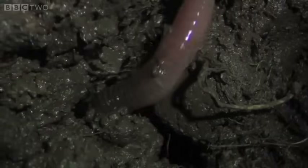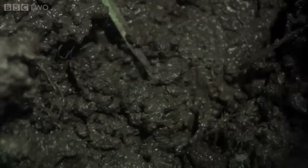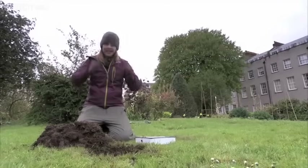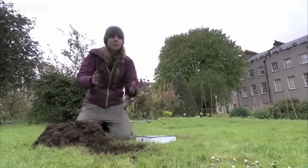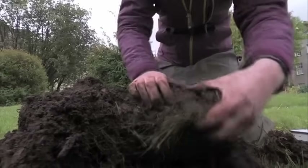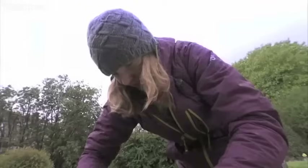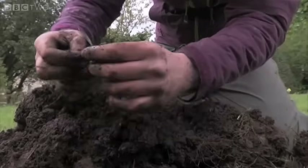Surprisingly, scientists like Emma know very little about the distribution of these different earthworm species. Sampling the worms in your garden can help fill in these gaps. The best way to sample earthworms really is just to dig a hole in the ground. I generally dig around a plot, pull out the square I've dug, and then just go through it and try to see how many earthworms are in here.